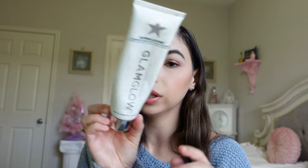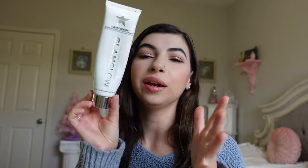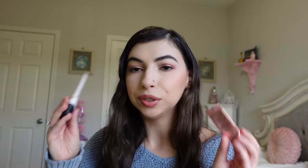I have the GlamGlow Super Cleanse Clearing Cream-to-Foam Cleanser — this was a Boxycharm product. It's kind of like a clay or charcoal cleanser, but it took me a while to go through it. I liked it but wouldn't repurchase — it was a weird consistency and didn't actually foam up even though it says cream to foam. It was definitely more of a cream product, but I enjoyed it; I just wouldn't go for it again.